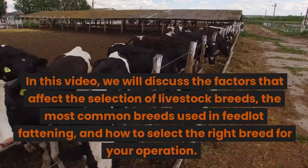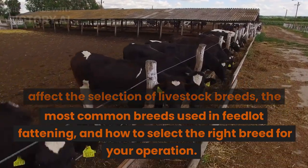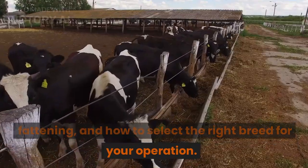In this video, we will discuss the factors that affect the selection of livestock breeds, the most common breeds used in feedlot fattening, and how to select the right breed for your operation.